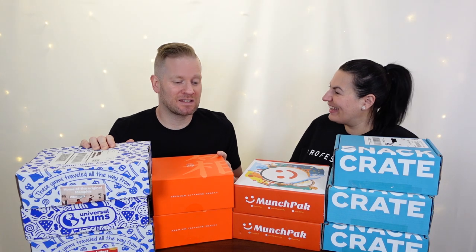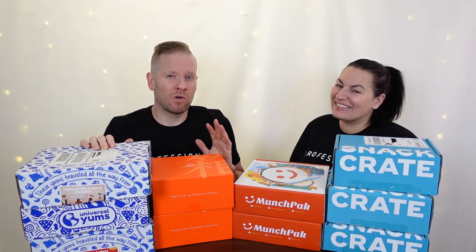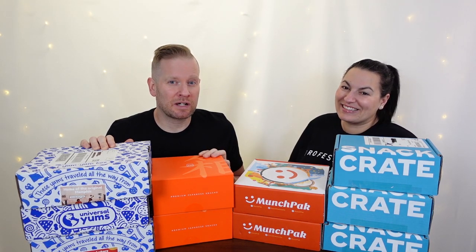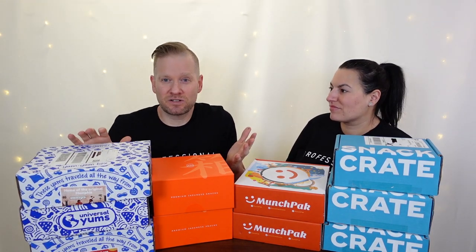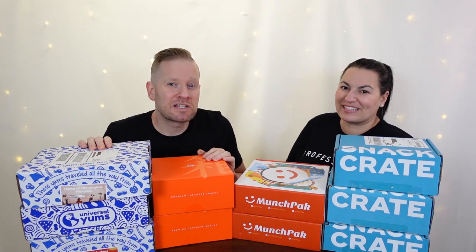They are pretty tasty and amazing, but what we're going to do is talk about the value in terms of how much they cost versus what you get, the variety of the snacks, how they taste, and the cultural experience — because usually they're themed to countries and things like that. So let's dig right in.